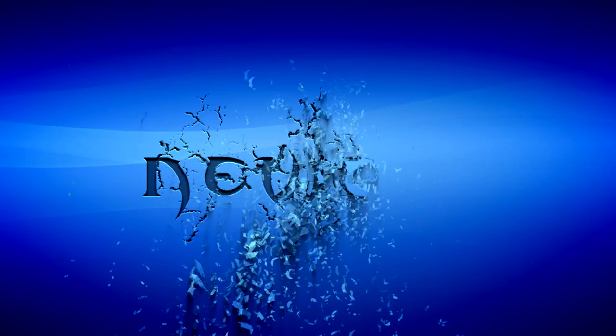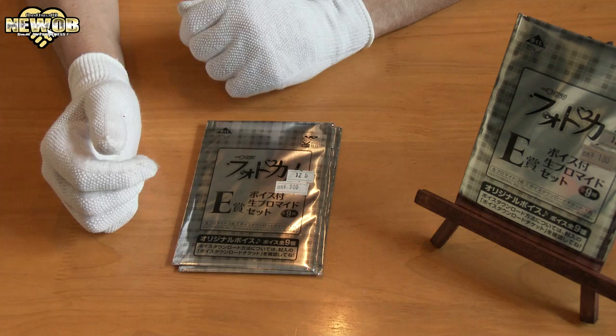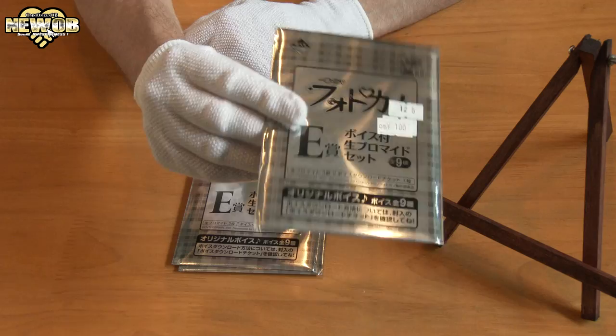Welcome to the episode of new OB! In today's episode we're just going to be looking at some things we found while walking around. I don't know what the actual price of one of these packs would be, but right now they're only 100 yen a pack, which is pretty good.